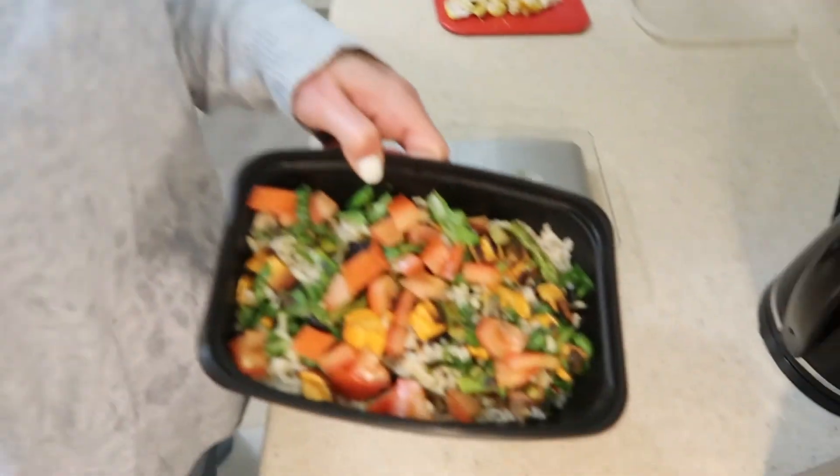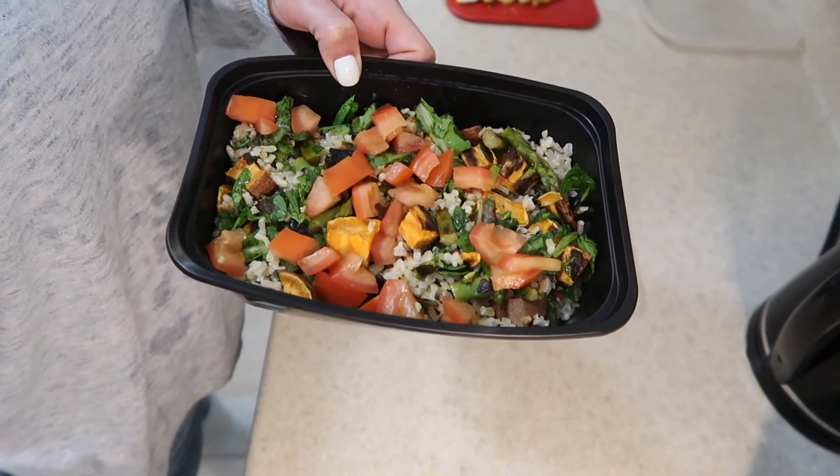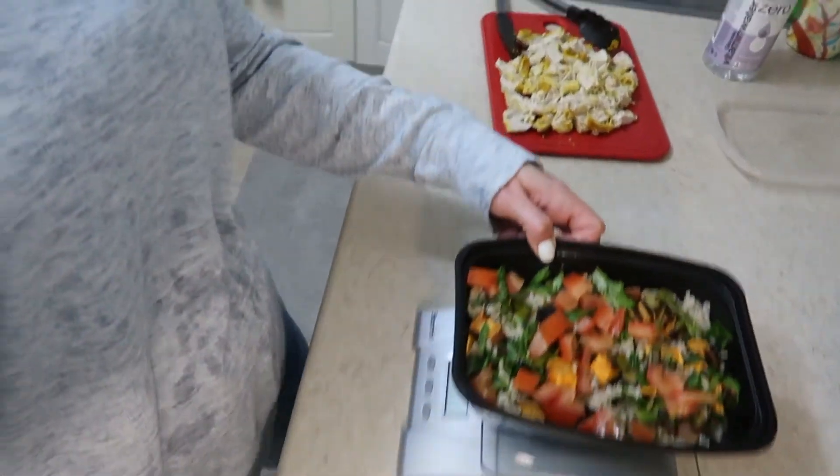If you have any idea what to use inside the Instant Pot for pot-in-pot rice, comment below and let me know! I also need a pair of those pot retriever tongs. Anyway, everything is cooked. In the bowl right now: asparagus, rice, mixed greens, sweet potato, garlic cooked with the asparagus, and some chopped tomato.